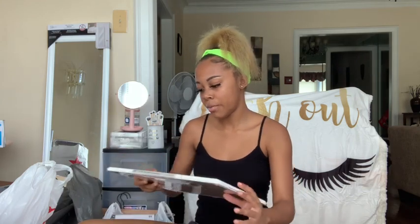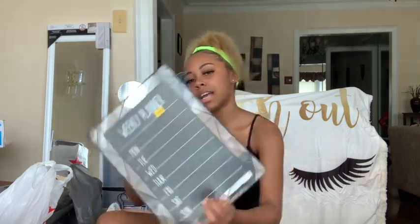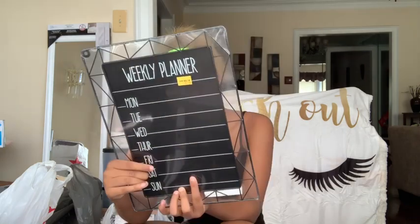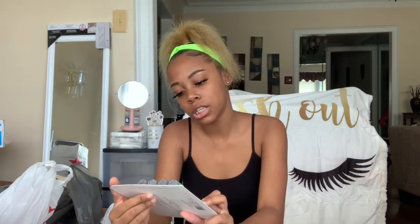Next I got a dry erase little calendar from Five Below — it's marble — and it comes with one marker but I bought more. Next I got a weekly planner that's a chalkboard style, also five dollars from Five Below. Then I got these liquid chalk and dry erase markers — two in one — and they were about four to five dollars so I can use them for both boards.